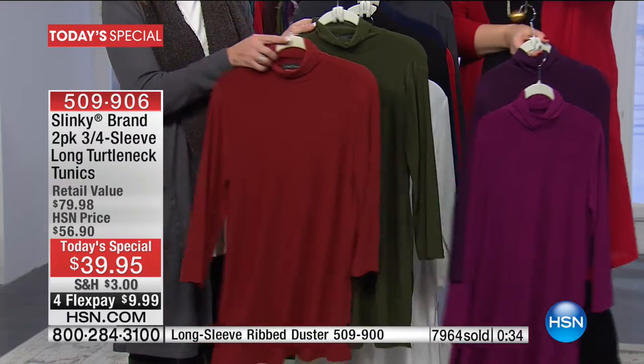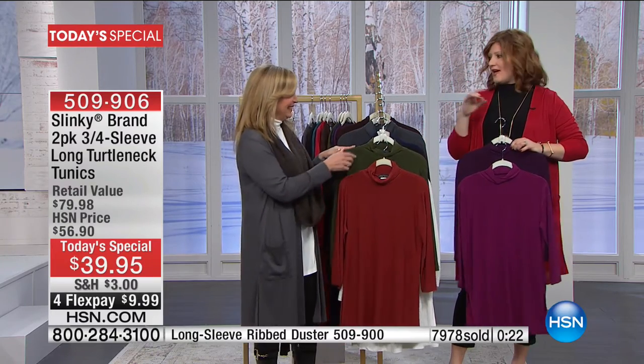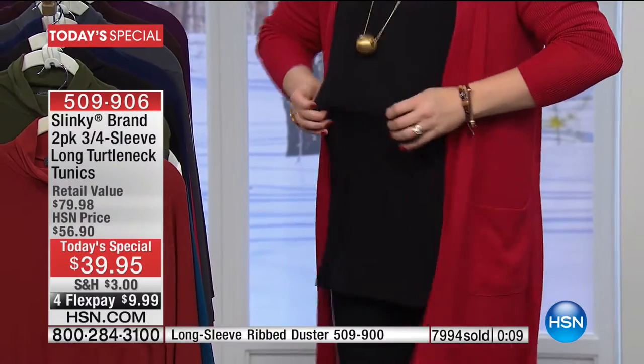Spice and olive are exquisite — so rich in their tones. Those autumnal colors pair beautifully with cognac boots, tall riding boots, black denim, blue jeans — no matter what shade, it looks fantastic. And look at all of this stretch — it rebounds. My husband jokes because I'm always pulling at fabric around my belly so it doesn't grab, leaving little finger-pull marks. This doesn't do that. It is an exquisite stretch Slinky knit fabrication that is proprietary to Slinky.